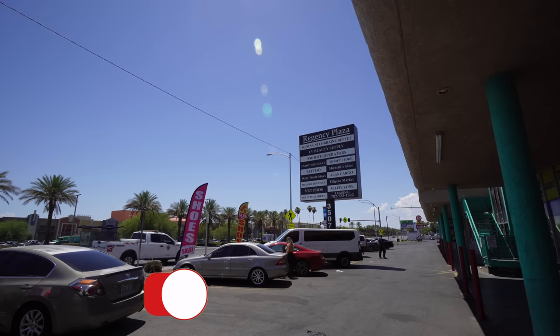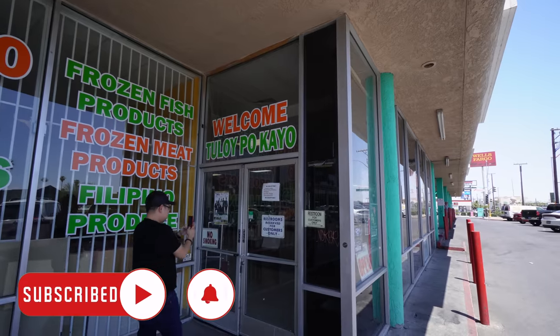It is off Maryland Parkway, right across the street from one of the malls here in Las Vegas. And I have a special guest on Jaycation today, and you're going to meet him inside. He is a local Aiger here in Vegas, and it says, 'Welcome to Loi Po Kayo,' which means welcome, come on in.